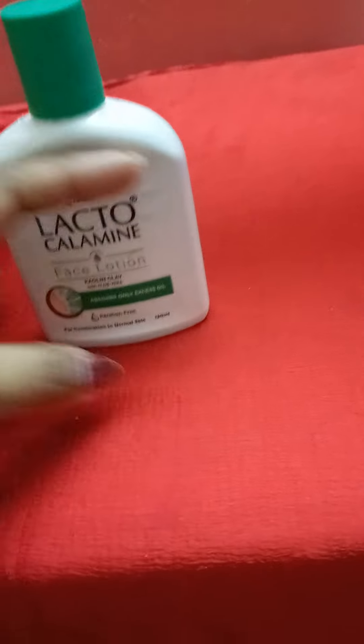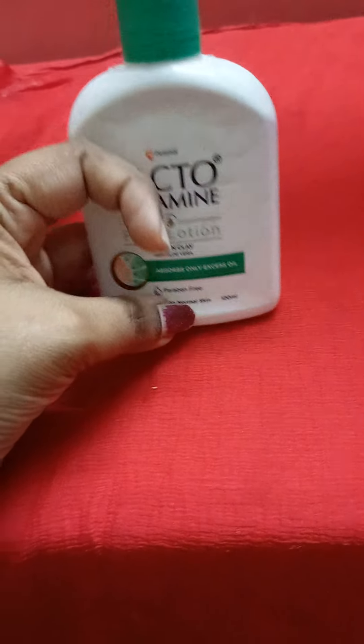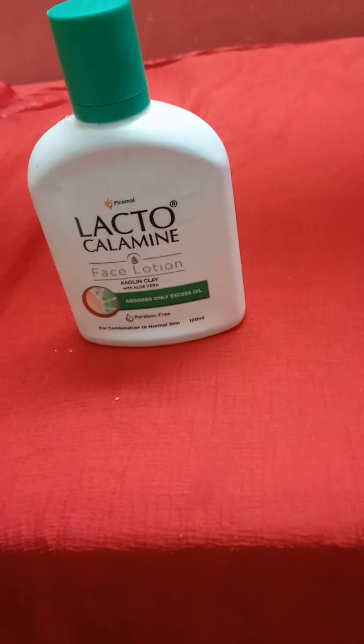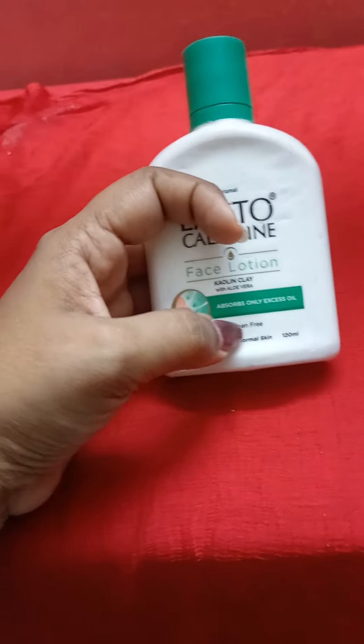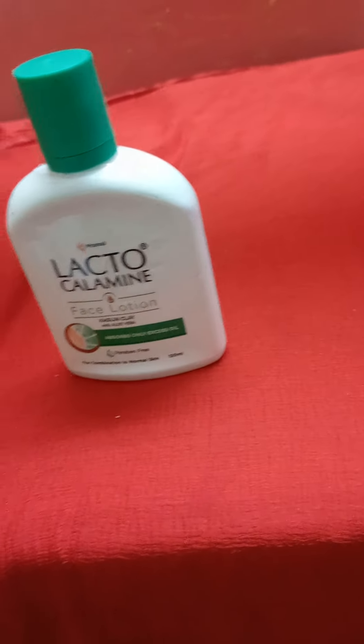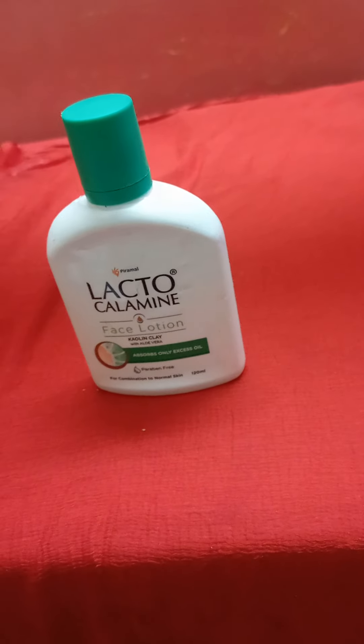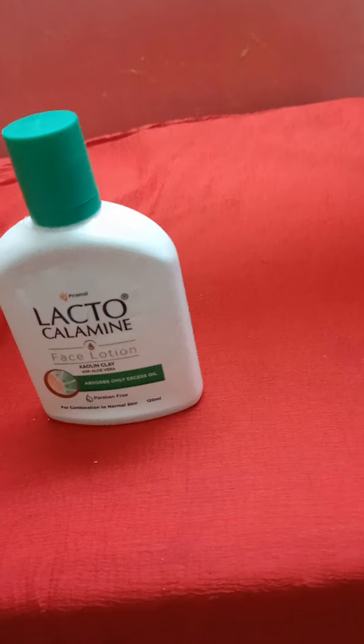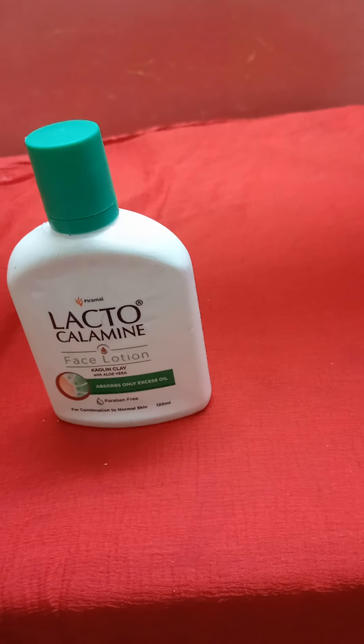This is suitable for combination skin and normal skin. It is non-greasy with a light texture. It is paraben free — no parabens in this lotion, no harsh chemicals. It gives a clear face and is perfect for absorbing excess oil.